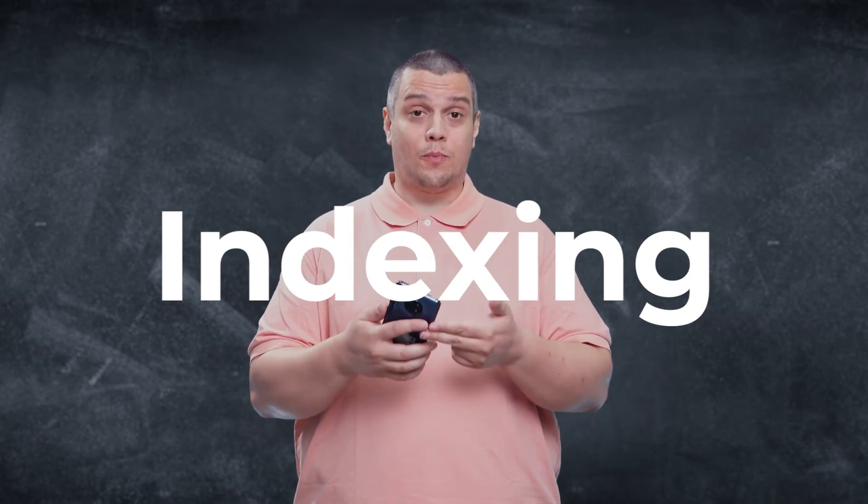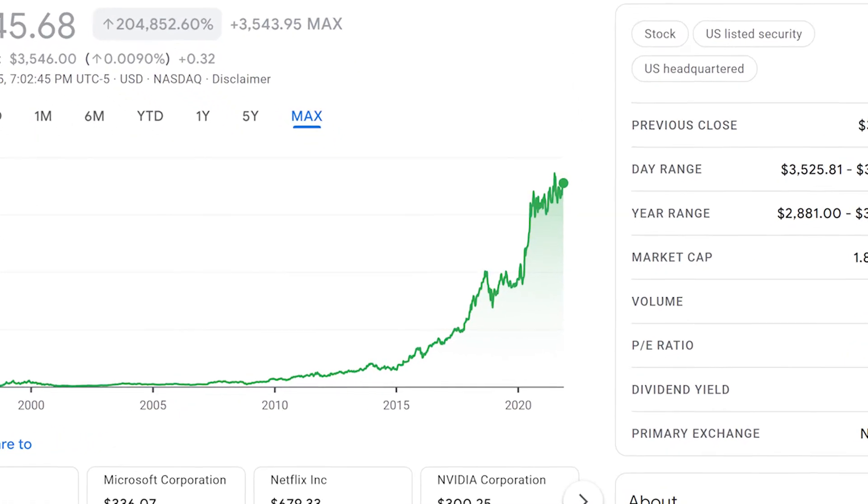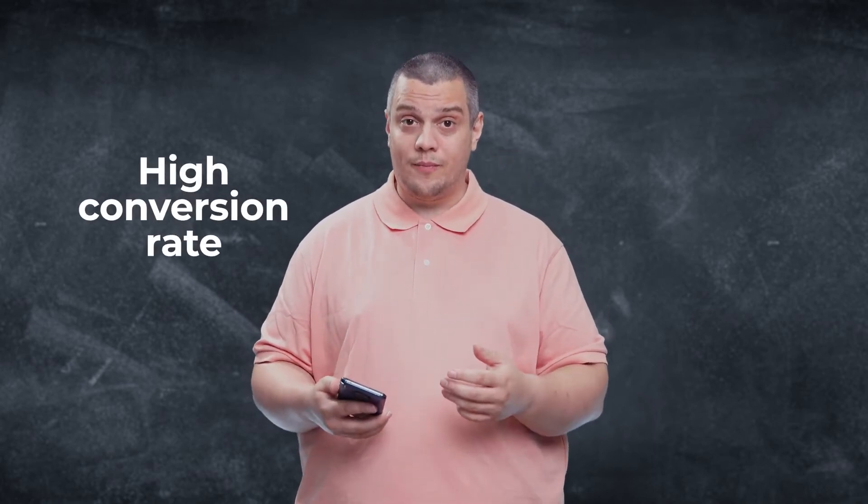The next thing is indexing. You want the right keywords so you pop up under the right searches. When you get a sale with a keyword, you tell Amazon: this is good. Because Amazon makes money from every sale you do, they are incentivized to put high-converting listings as high as possible. Amazon's algorithm looks for search keywords and puts the listings that sell best on those keywords higher — even if competitors are spending less money per click but have a higher conversion rate.